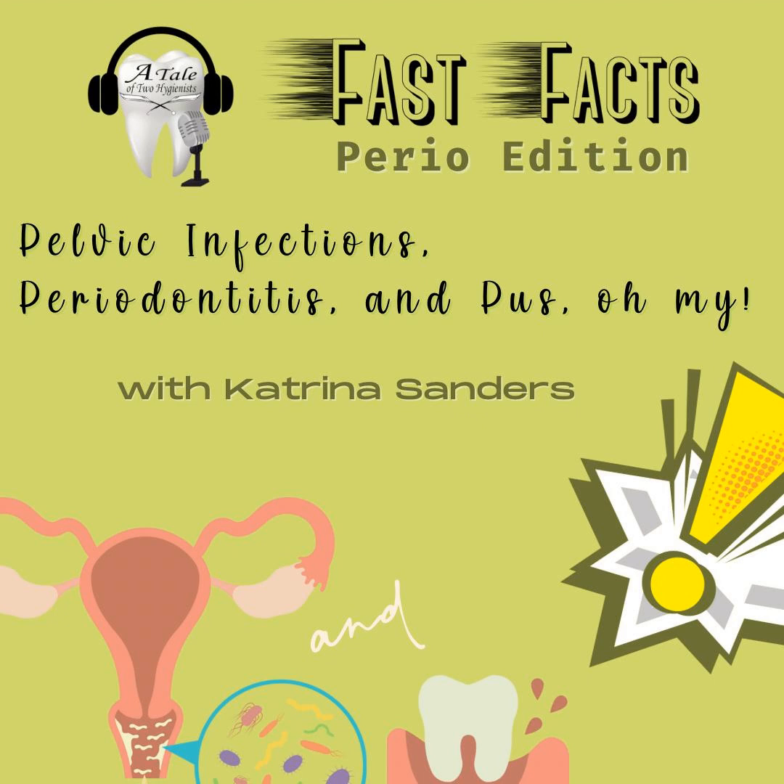This has been another episode of Fast Facts Perio Edition with Katrina Sanders. Please feel free to reach me on Instagram at The Dental Winegenist or on my website www.katrinasanders.com.